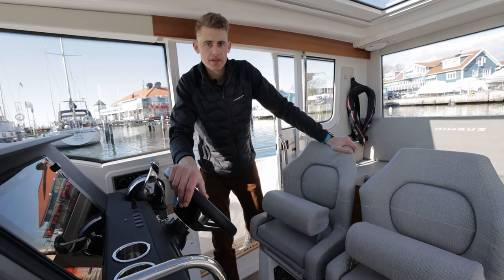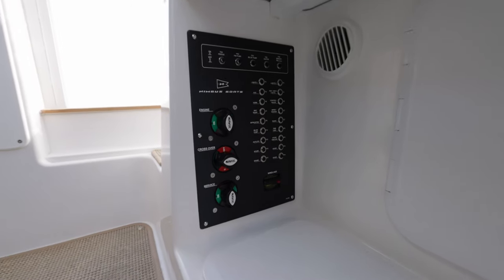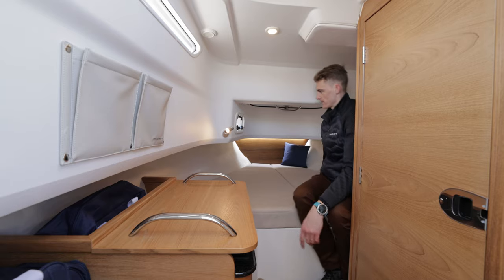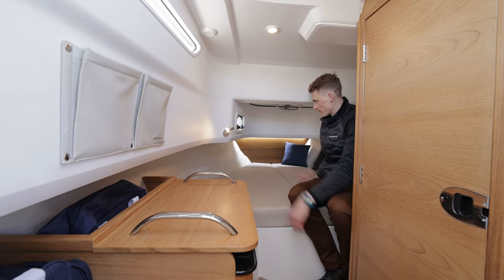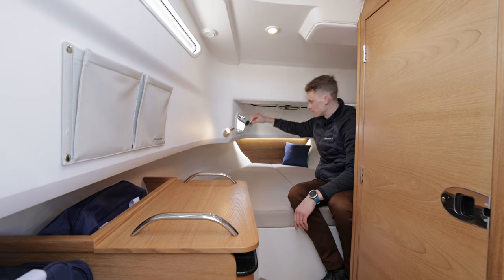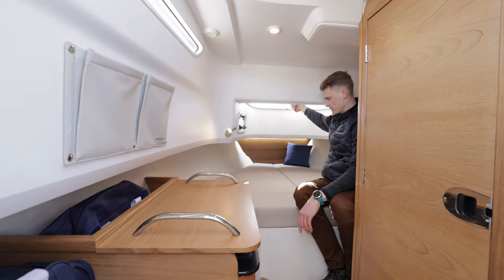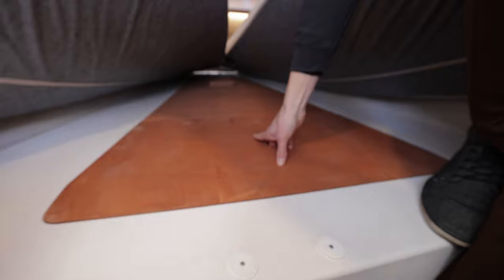Underneath the driver seat you can easily access the main switch and the fuses. The cabin offers a bed for two people to sleep, with reading lights and USB for charging. You can have extra port lights, and the front hatch allows for getting air and bags in and out. Underneath the bed is extra storage room.